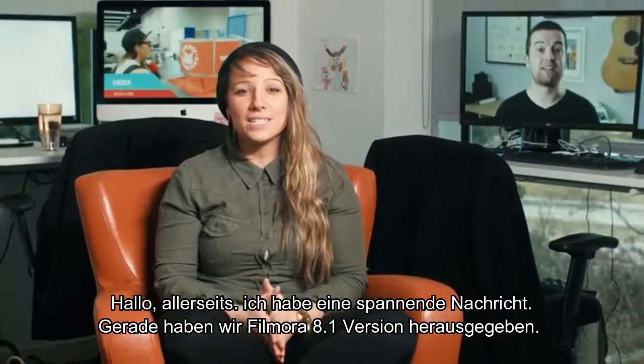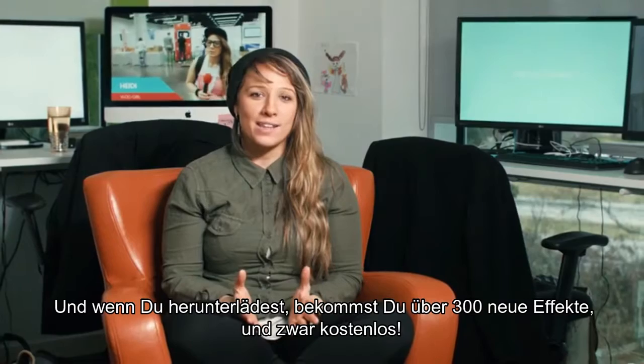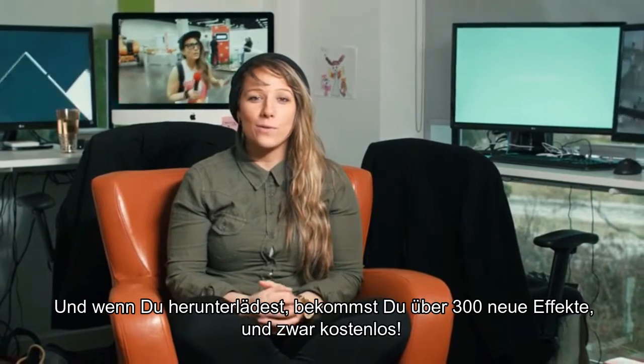Hey guys, I've got some exciting news. We've just released Filmora version 8.1, and if you download it, you're going to get over 300 new effects, free.